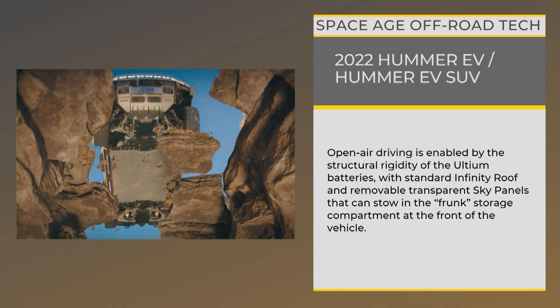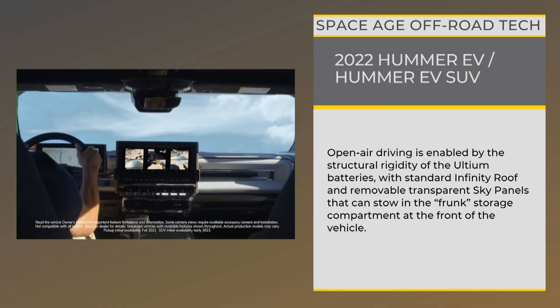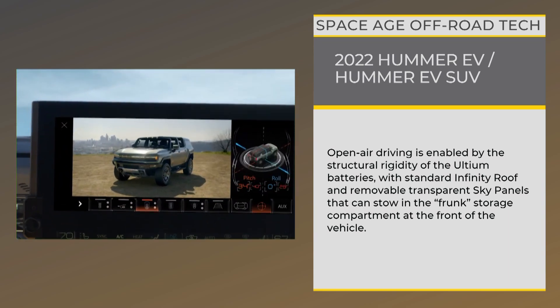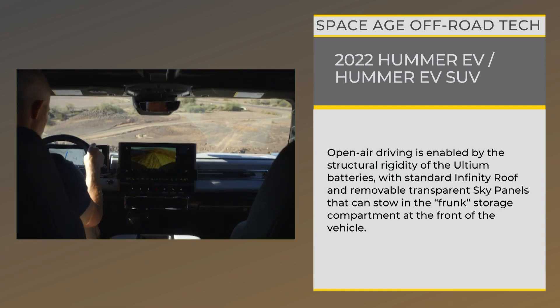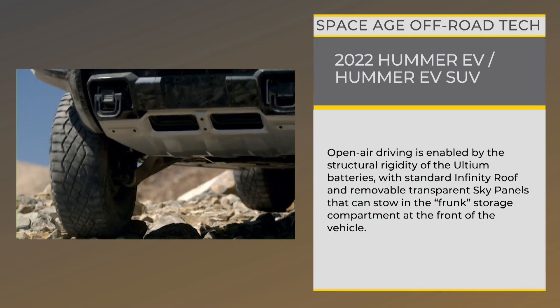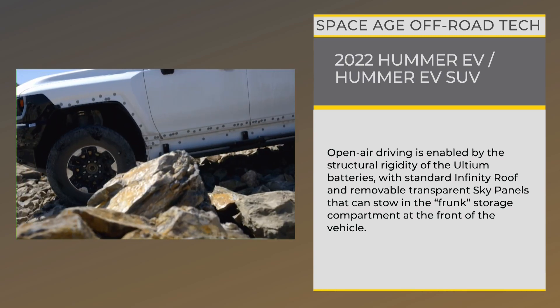Underbody armor protects the battery and drive system, while an ultra-vision camera system provides perimeter camera coverage, virtual spotter angles for more confident navigation, and even underbody cameras that provide excellent feedback to drivers in tricky situations. They're washer-equipped, too.